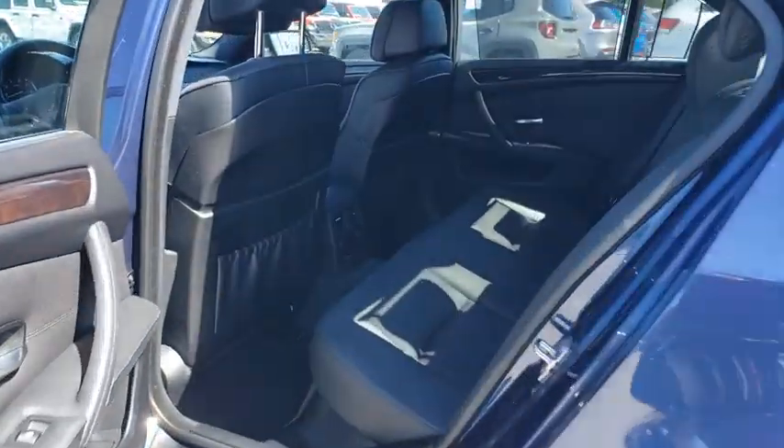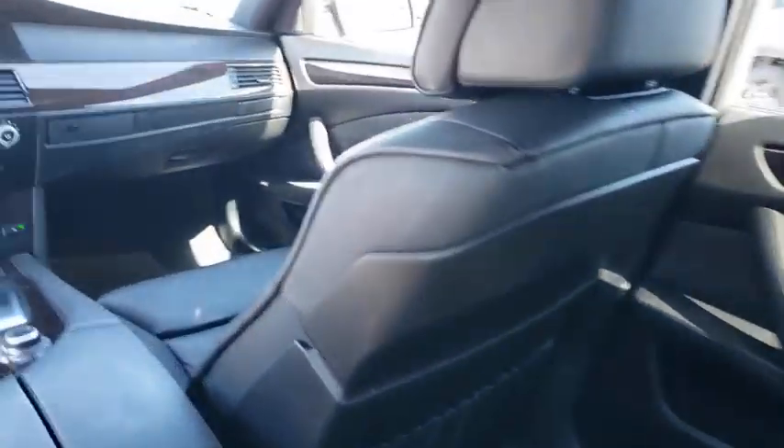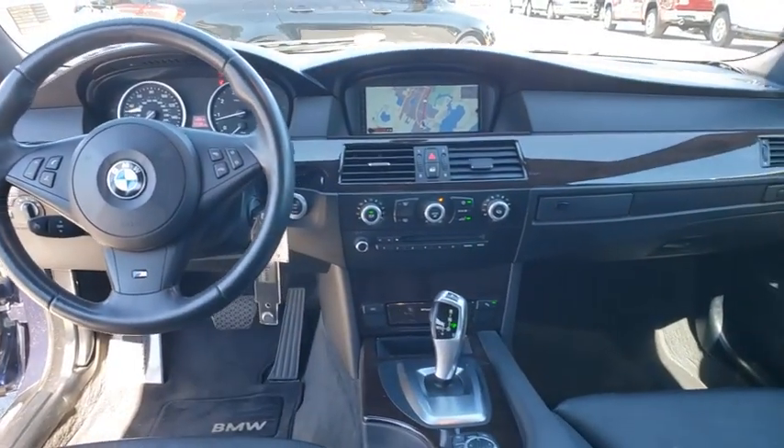Leather-wrapped steering wheel, power steering, adjustable steering wheel, four-wheel disc brakes, aluminum wheels, auto-dimming rear-view mirror, cruise control, climate control.